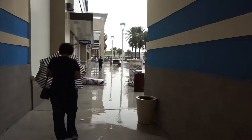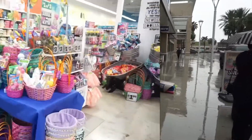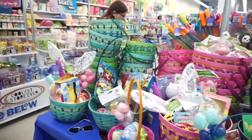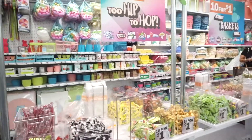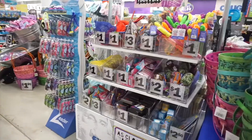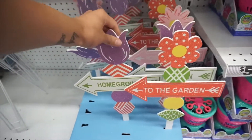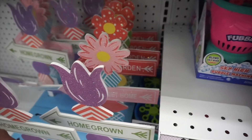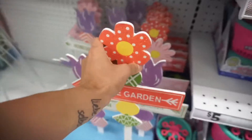Next door is Five Below. I made it in — they have a lot of Easter. They have some signs: 'To the Garden,' 'Homegrown.' I would think these are $5, but they're actually $3 — even better!